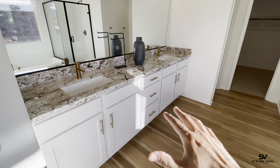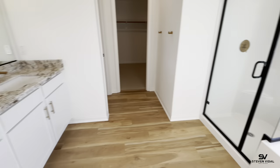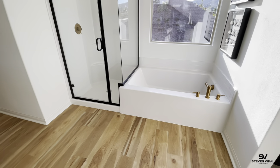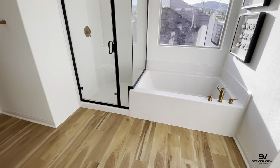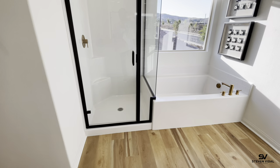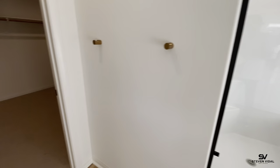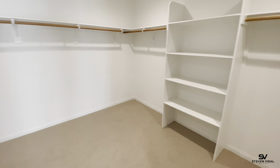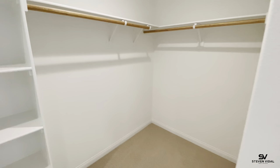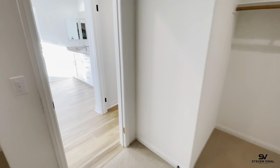You've got his and her sinks with a big mirror and a large vanity area. Here you've got the standing shower with the tub. I mention this in all my videos — I get calls all the time about which communities have both a shower and a tub in the master. A lot of builders are going away from that now to save money and cut costs, but Pulte, at least in this community specifically, is offering the shower and tub combo in the master, which is really nice.